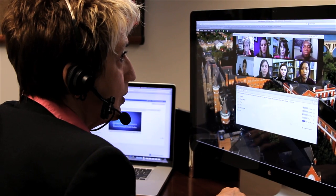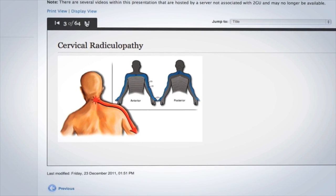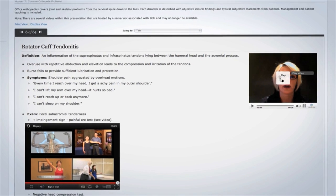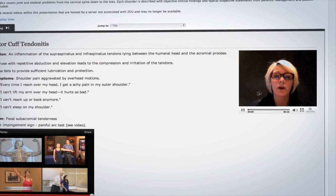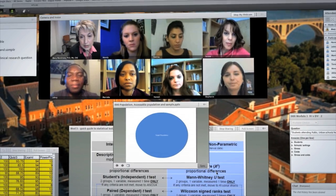Each course is designed by Georgetown faculty. Cutting-edge technology combines pre-recorded lectures with supportive visual materials to enhance your learning experience. Revisit archived live class sessions and discussions.